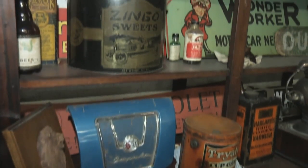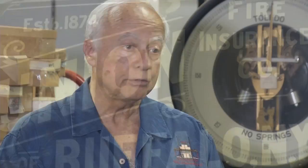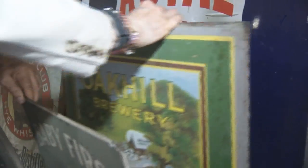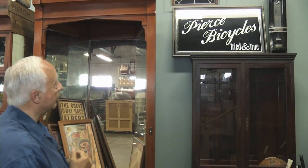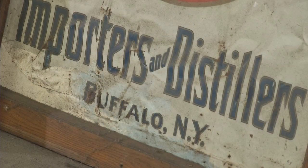Where do all these treasures come from? They come through donations, through purchase, and people just give them things — because people know these bits of Buffalo's past will have a future with the Sandoros. As Mary Ann says, it's going to stay as one collection long after they're gone. It's going to be here for everyone. It'll belong to everyone.